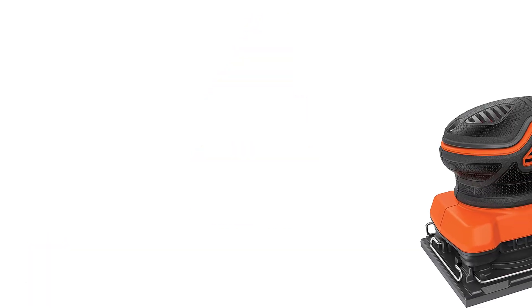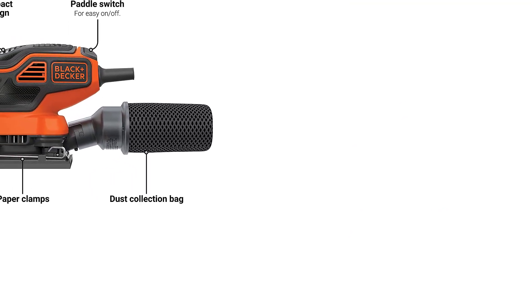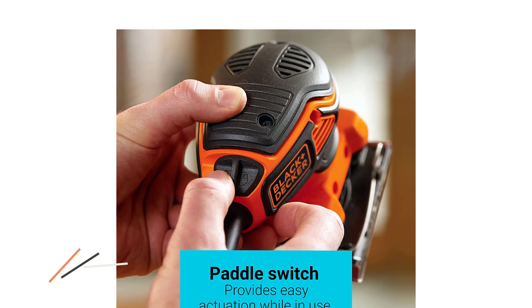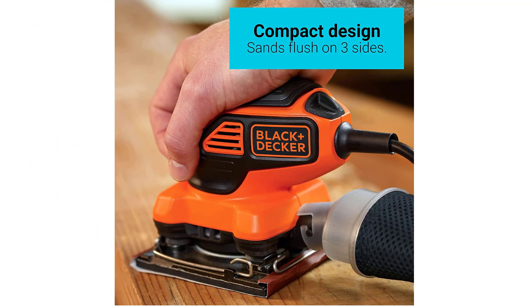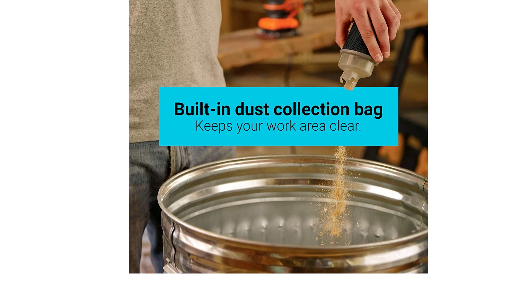Number 4: Black Decker Electric Sander. Black Decker has been making all kinds of electric power tools for a long time. This Black Decker Palm Sander is the most powerful option in this list because of its highly efficient electric motor. Even though it uses a 2-amp motor, you get a high orbit speed of 16,000 OPM, which is much higher than most other options, making it a great choice as an industrial power tool. Black Decker offers a 2-year long warranty, although the build quality could have been much better.